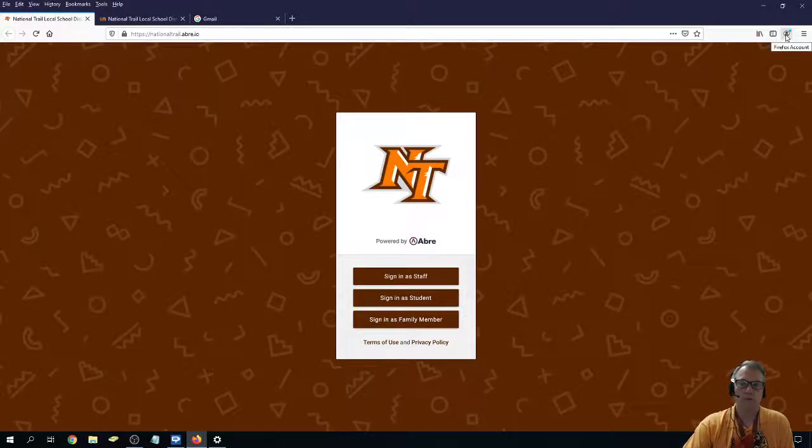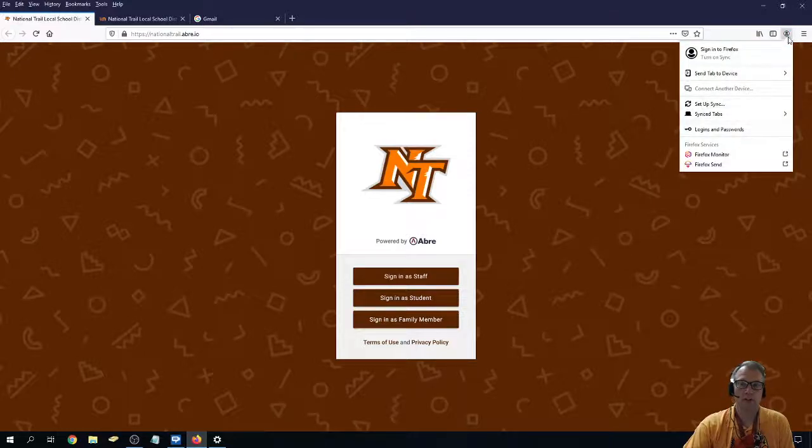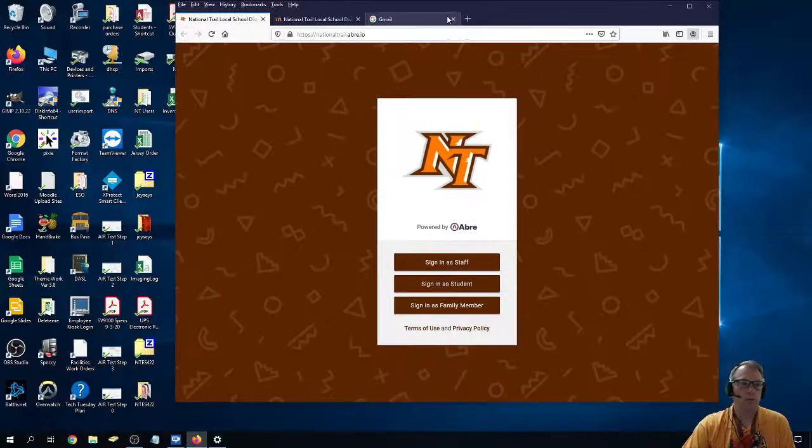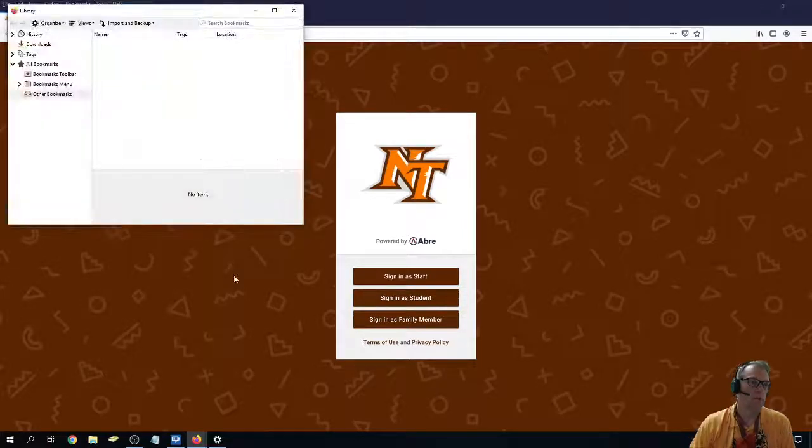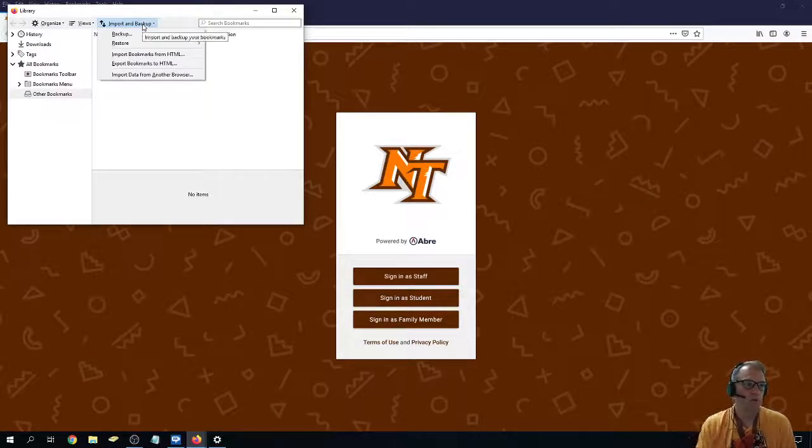You can go over here to your Firefox account in the top right and sign into Firefox. If you don't have a Firefox account, you can make one, and then it will sync and save all your stuff for the future — which does not help you right now if you just lost all your bookmarks. So how do I get what bookmarks I do have back? I've got this menu up here, and I go to Bookmarks, then Show All Bookmarks. Now I have the ability to import and restore old bookmarks.